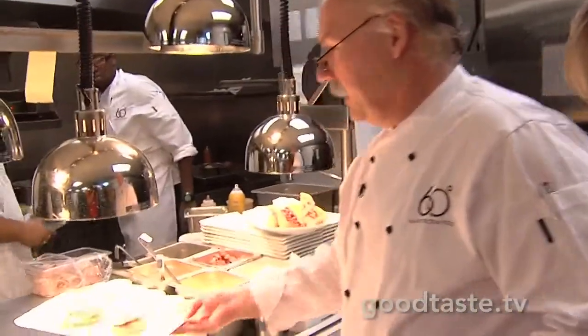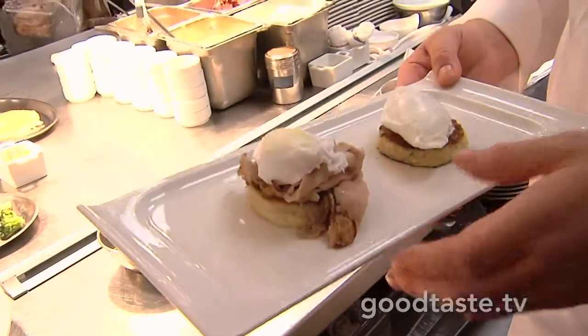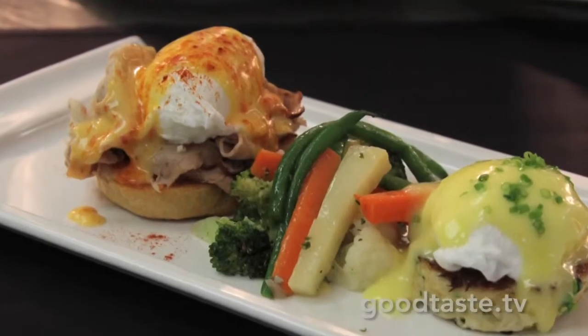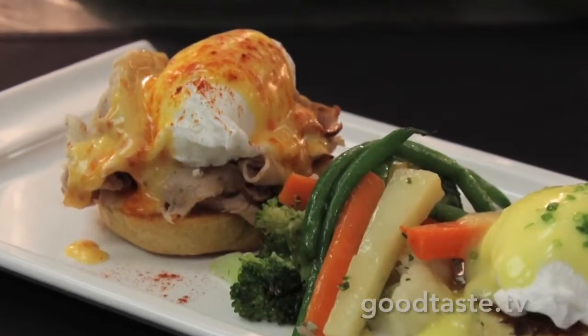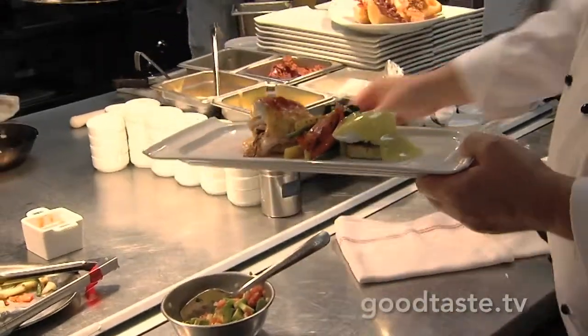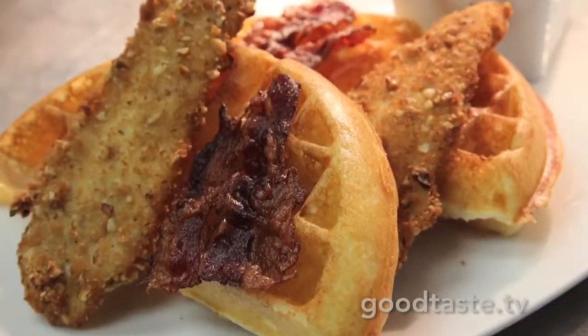Every brunch starts with Benedict, right? We have our version of eggs Benedict: crab cake, poached eggs, a biscuit, tasso ham, and house-made chive hollandaise. We also have a creole hollandaise, which has some creole sauce in it, a little smoked paprika powder, and chives. And there's your eggs Benedict.